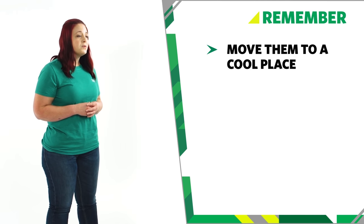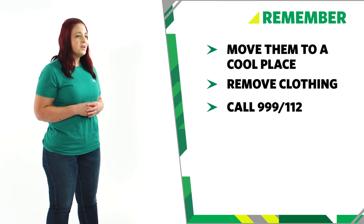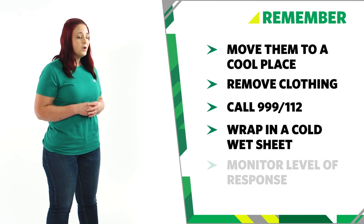So remember, when treating heat stroke: move them to a cool place and remove clothing where possible; call 999 or 112 for emergency help; wrap them in a cold, wet sheet until their temperature drops; and monitor their level of response. And that's how you treat someone with heat stroke.